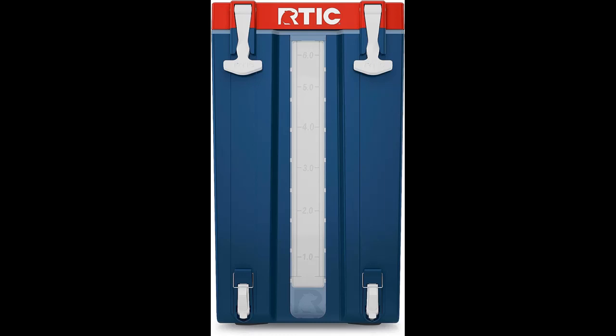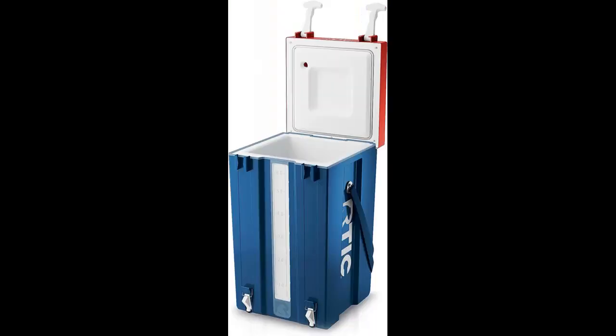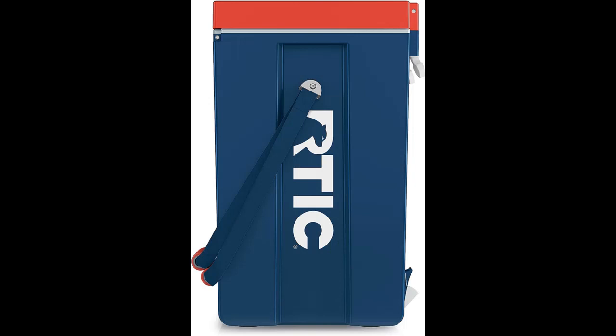30% Lighter Than Roto-Molded: weighing 30% less than other roto-molded coolers, the RTIC Half-Time Water Cooler offers a lightweight solution for your hydration needs. Its stackable design allows for easy storage and multi-drink situations.